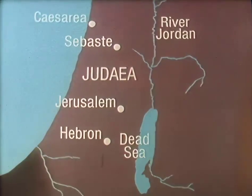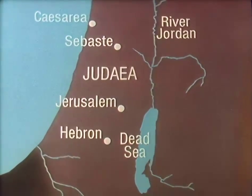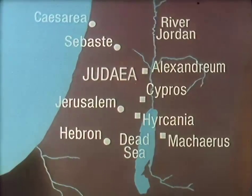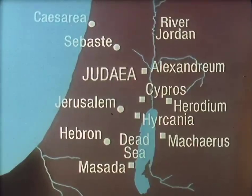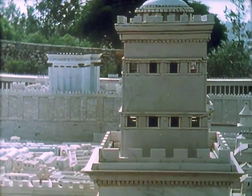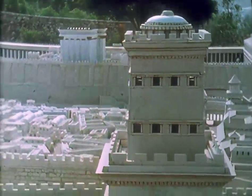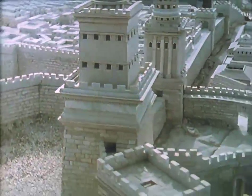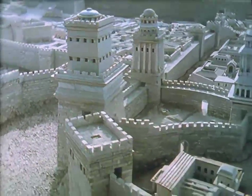His most characteristic buildings were palaces and fortresses, typically on hilltop sites overlooking the Dead Sea or Jordan Valley, like these four. Two others we shall look at later. There was also the winter palace of Jericho, and then the great palace in the upper city of Jerusalem, covering about four and a half acres, known only from Josephus' description, which was used to build this model.